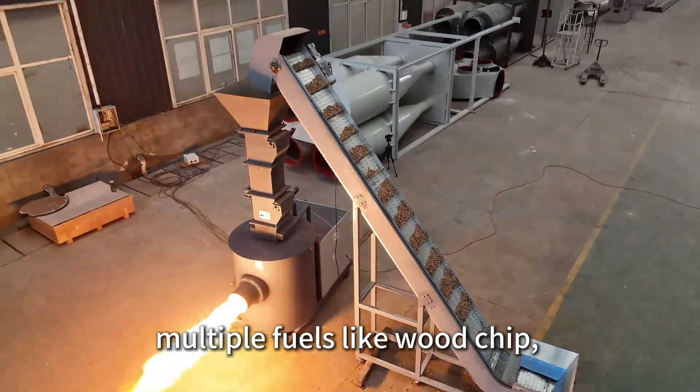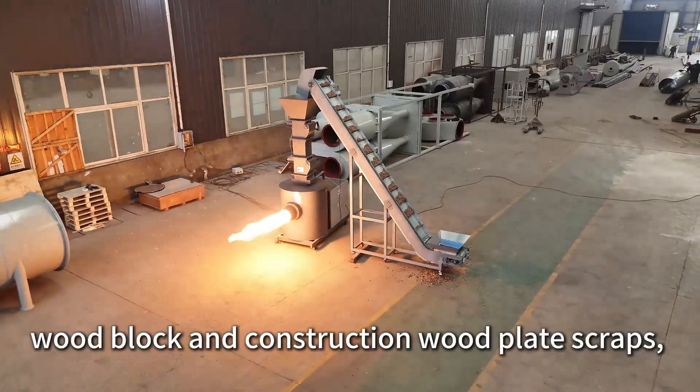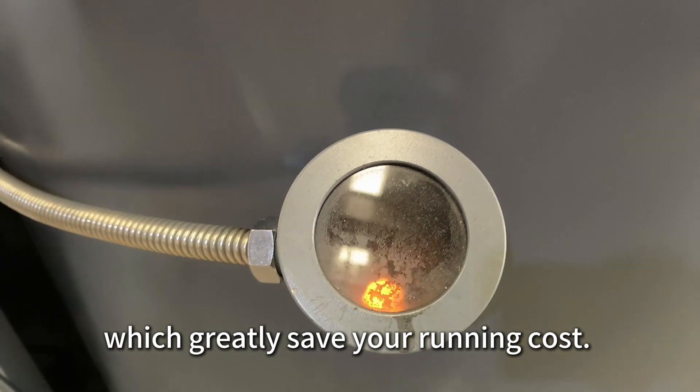The BIS burner can adopt multiple fuels like wood chip, RDF, pellet, wood shaving, wood block, and construction wood plate scraps, which greatly saves your running cost.